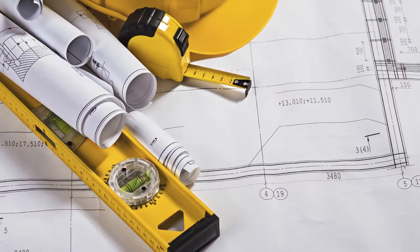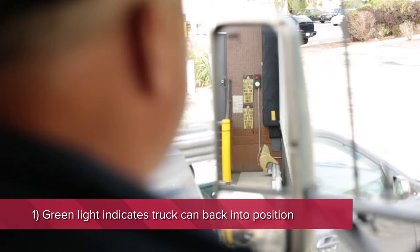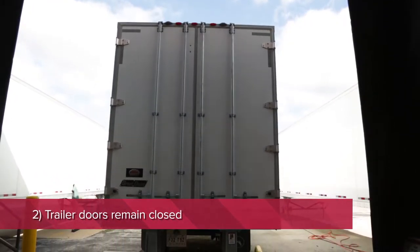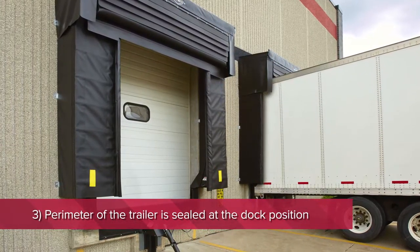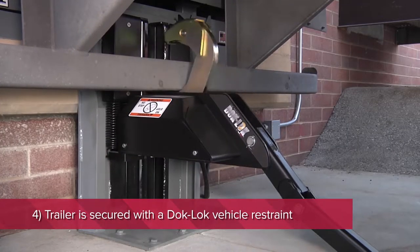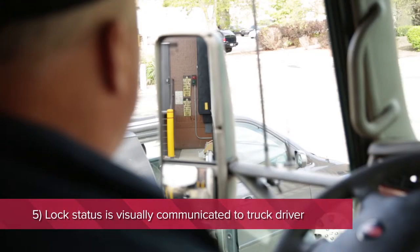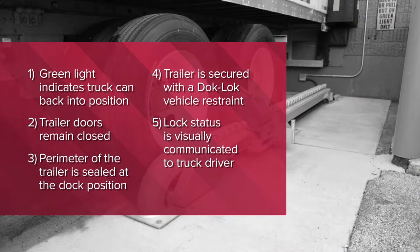Here's how Right Height design expertise becomes an integral part of securing your supply chain. A green light indicates the truck can back into position; trailer doors remain closed. The perimeter of the trailer is sealed at the dock position. The trailer is secured with a dock lock vehicle restraint. Lock status is visually communicated to the truck driver. Supply chain integrity is intact — the product made it safe from the road to the loading dock.